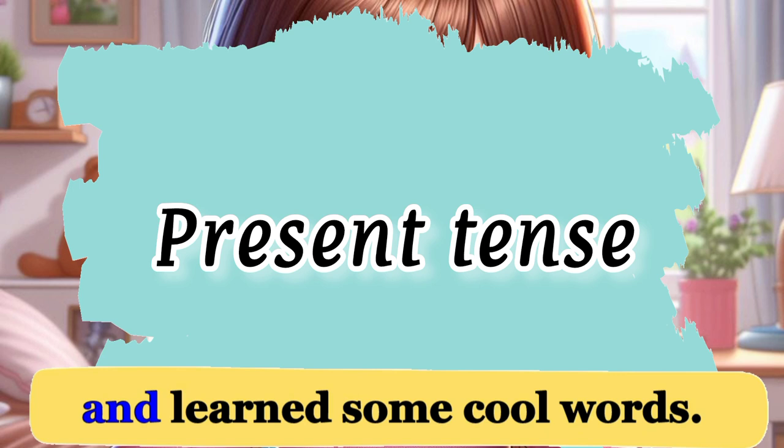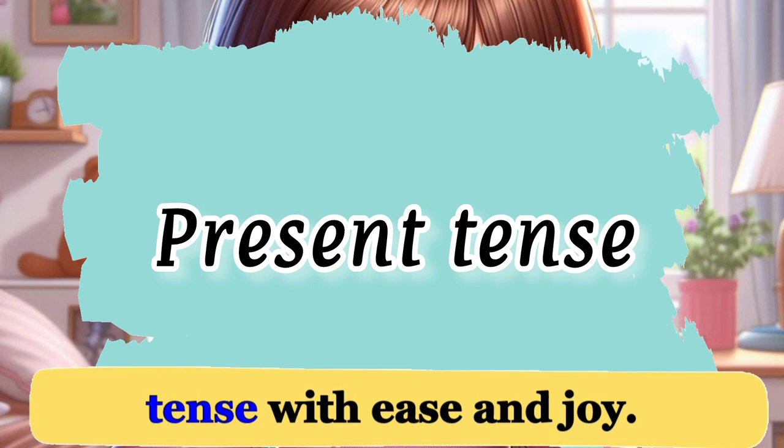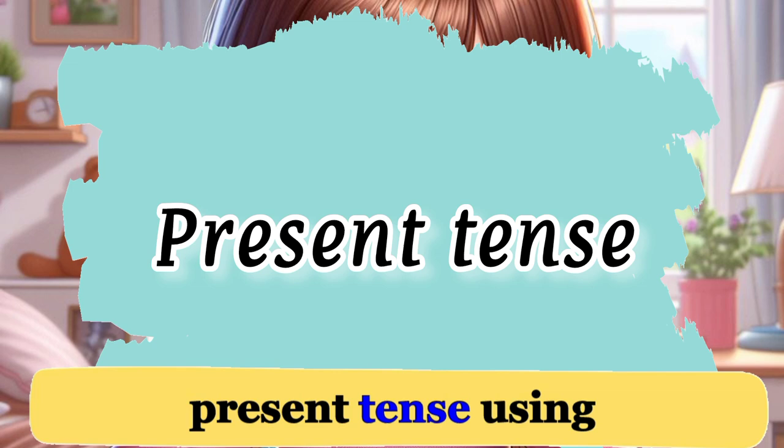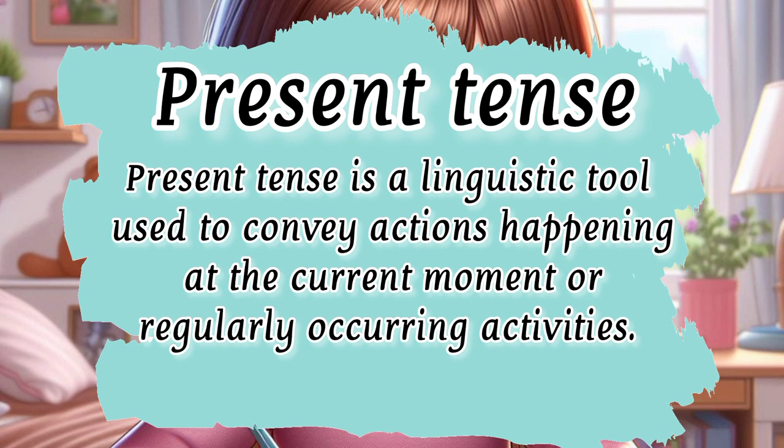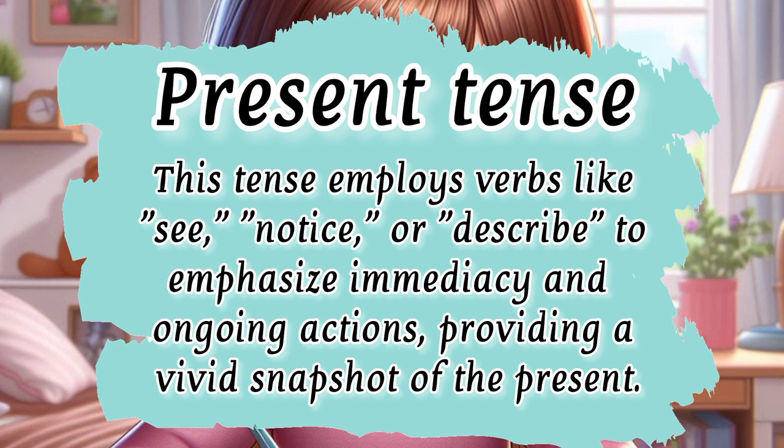We explored Emma's shape quest and learned some cool words. Now let's dive into the present tense with ease and joy. Present tense is a linguistic tool used to convey actions happening at the current moment or regularly occurring activities. In the context of describing a day filled with shapes and colors, it captures the unfolding of events in the now. This tense employs verbs like see, notice, or describe to emphasize immediacy and ongoing actions.